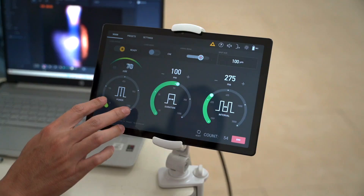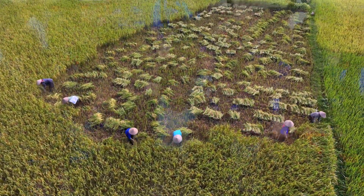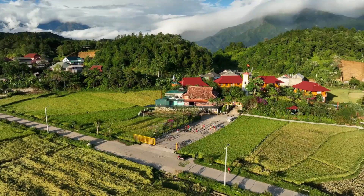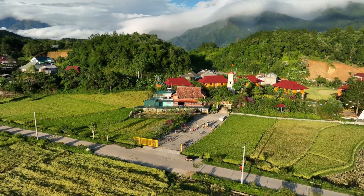We know what is needed. We have the technology in place. All we need are the resources to scale our approach globally. Join us in this exciting endeavour to expand access to eye care — a new way to save vision and improve lives.